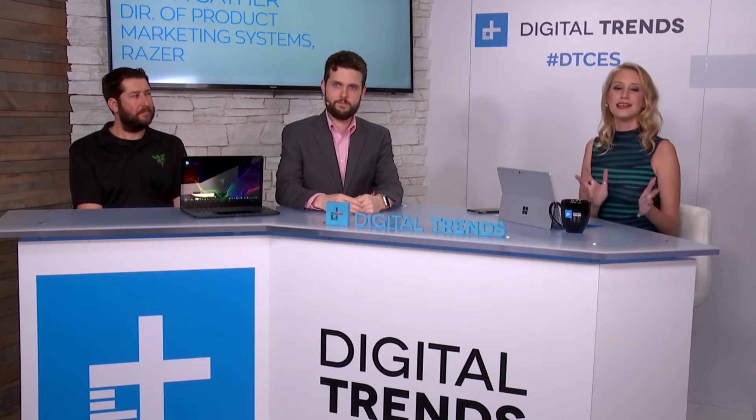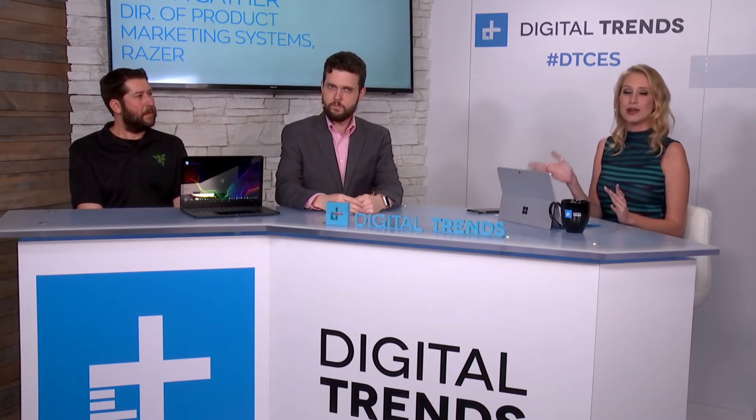Welcome back to the live extensive coverage that Digital Trends is doing right here at CES in Las Vegas. Maude Garrett here, joining me back at the table. We've got Matt Smith, Senior Editor and PC Expert for Digital Trends.